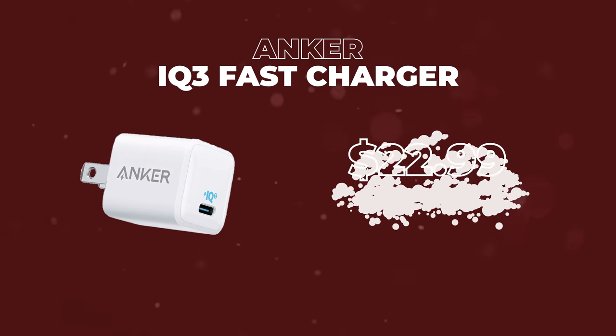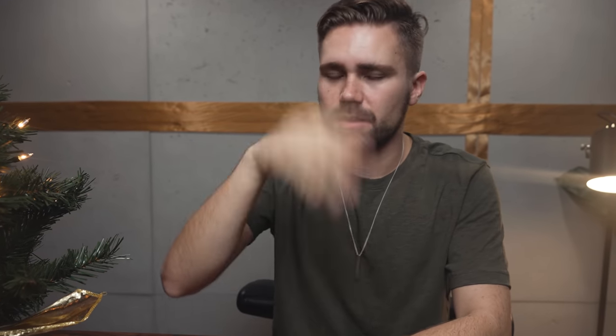The next item is the Anker IQ3. This is a fast charger. The reason I bought this is because all my friends did sponsored videos for it, I bought it to support them, and it's actually an amazing product. You can charge your phone three times faster, and in a pinch you can charge your MacBook Pro. So if you forget your charger at Starbucks, at least you can still charge your MacBook Pro and do the collab.